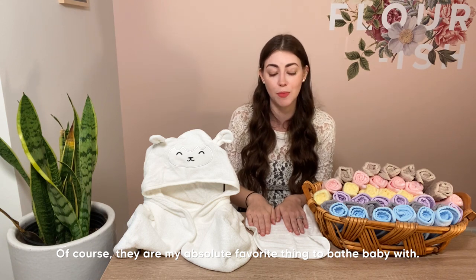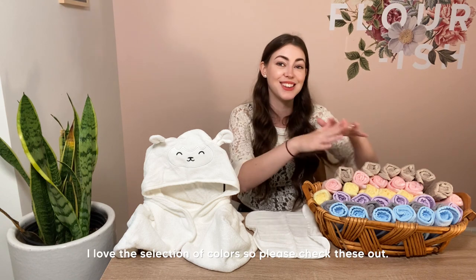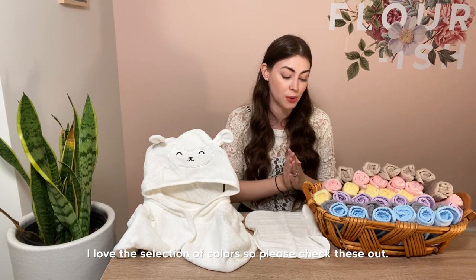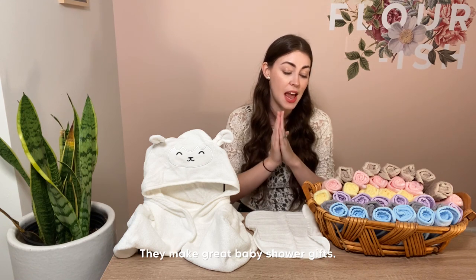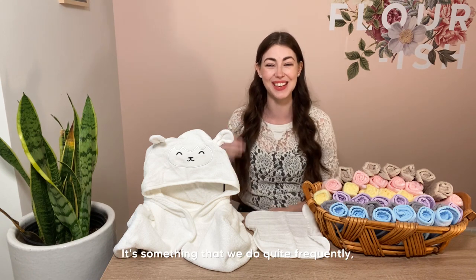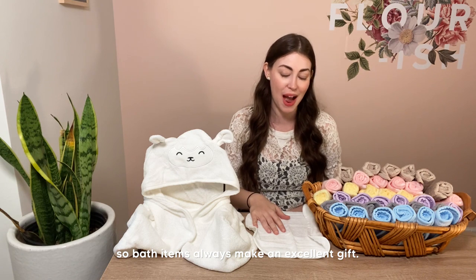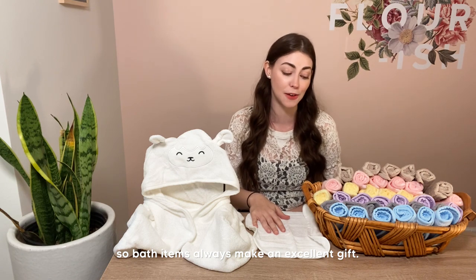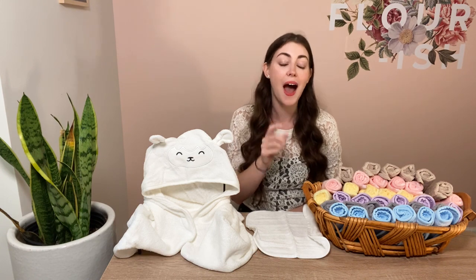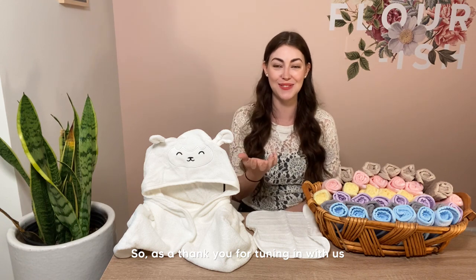Those are some of my personal favorite uses for these — of course they're my absolute favorite thing to bathe baby with, and I take my makeup off with them at night. I love the selection of colors. These make great baby shower gifts too; every new parent is going to bathe their baby, so bath items always make an excellent gift.